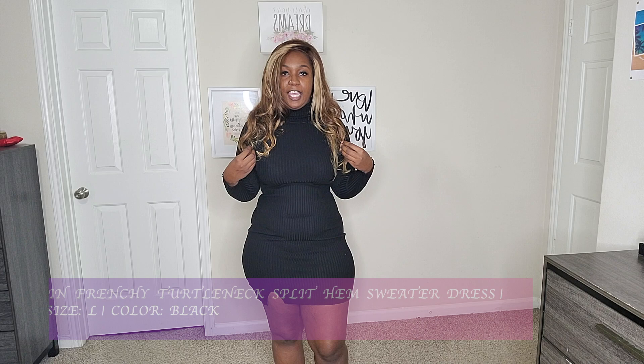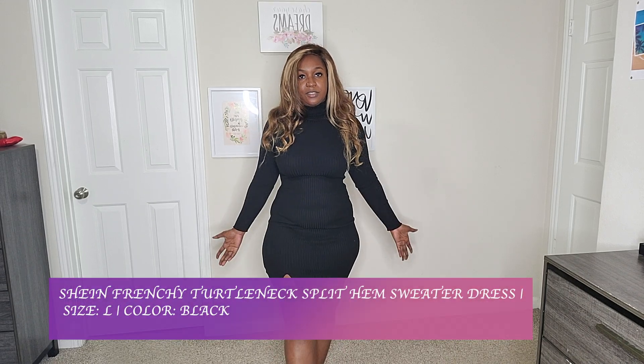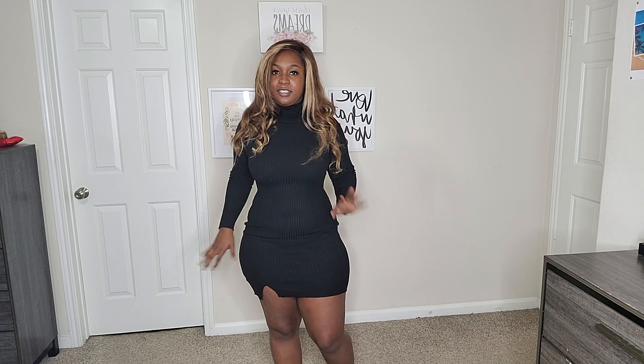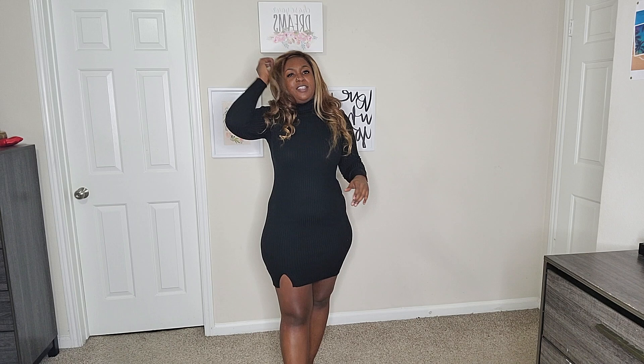The next outfit I picked up is this high split turtleneck dress. I got it in a size large and the color is black — chef's kiss. I absolutely love this dress. I love the split in the front, I love the way it hugs your curves, it's just so sexy. It's not too thin, it has high stretch, and it's not see-through — you cannot see your underwear color. I definitely recommend this one.